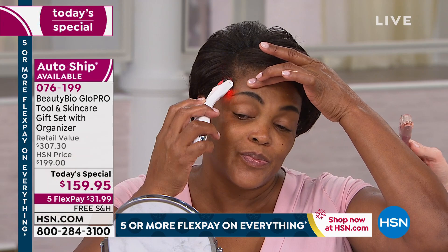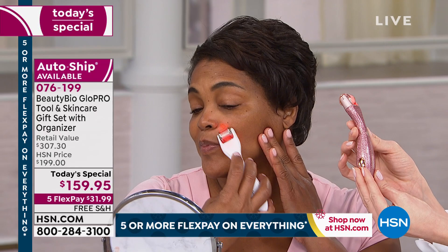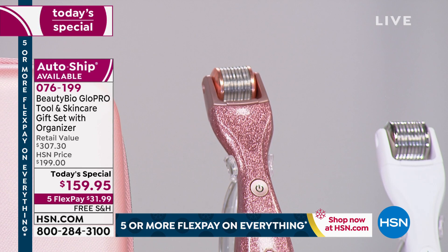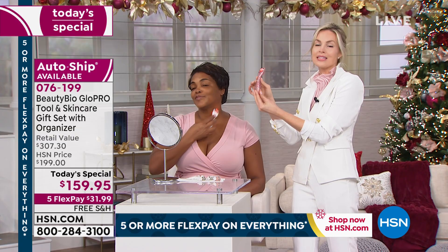Iva is using the classic white, which is gorgeous. I am holding that exclusive HSN glitter rose gold. I was being told that 11 to 1 you're picking up that exclusive glitter rose gold. We do have rose gold replacement attachment heads as well — like a razor or a toothbrush, you'll swap that out every three to four months. I love the classic white as well, but that glitter is insanity. The rose gold glitter is where it's at — don't miss it.